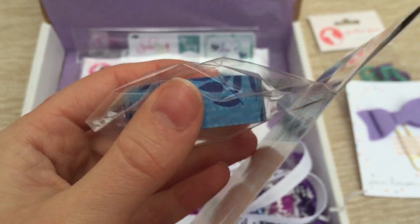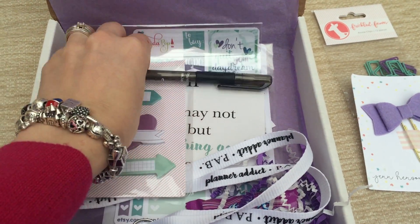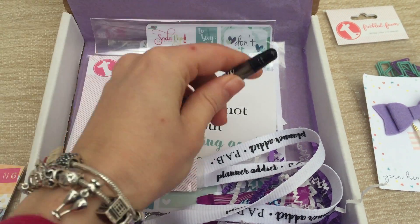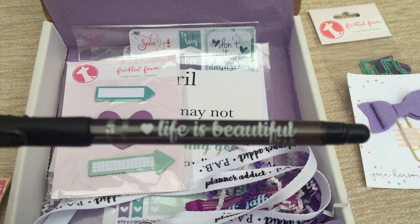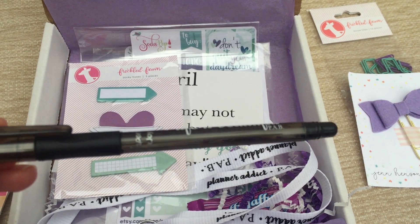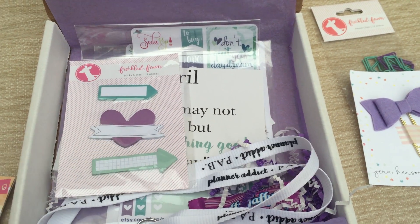Washi tape — essential to any planner. Nice. And you always get a pen. I love getting a new pen, so I look forward to this. It says 'Life is Beautiful' and it is a Paper Mate InkJoy pen — so nice to write with — in black.